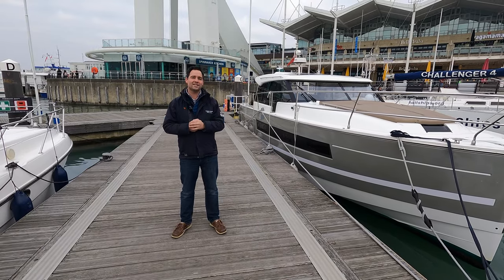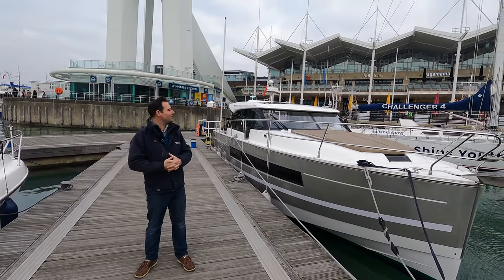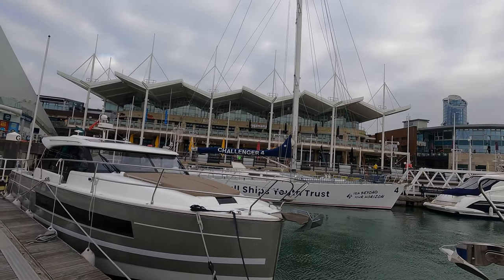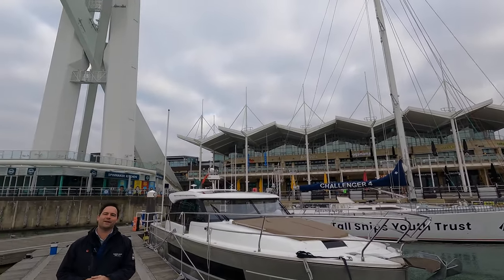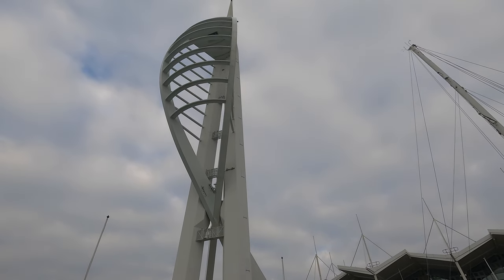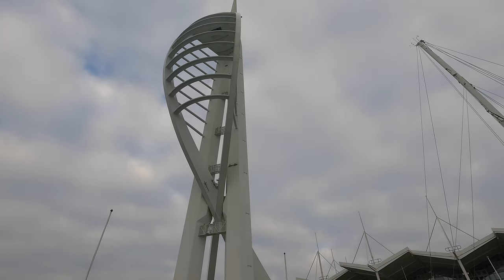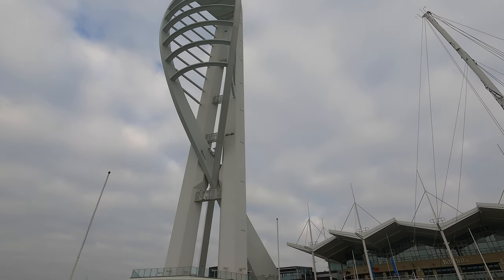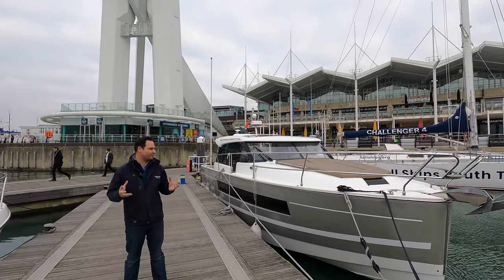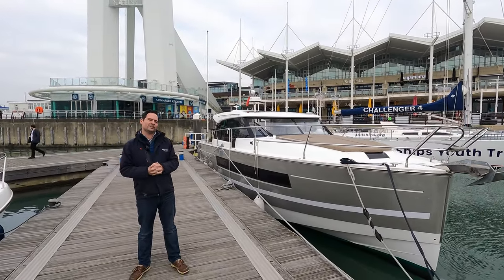We're here today at Gunwharf Quays. There are lots of people over there doing their Christmas shopping, dwarfed by the beautiful Spinnaker Tower — quite a landmark here in Portsmouth. This is a 2017 boat, and one of the great things about it is all of the little cubby holes, areas of storage, and lots of features on board that I'm really excited to show you.